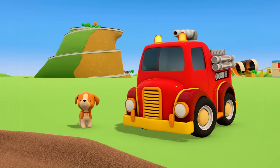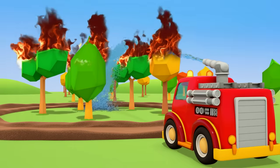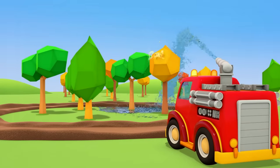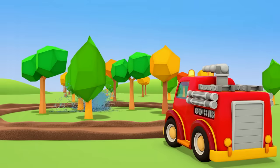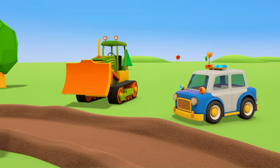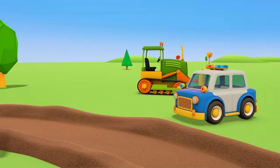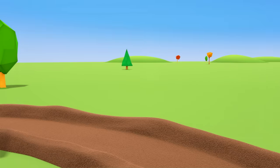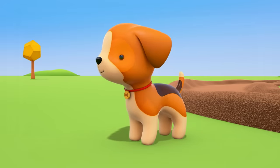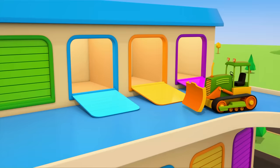The fire truck has come so quickly. Turn on the water — it's working! The fire's been put out. Everyone is very happy. Now the cars can return to the garage. Thank you, helper cars! These cars always have a lot of work. I wonder who they'll help next.